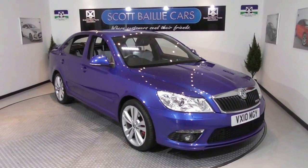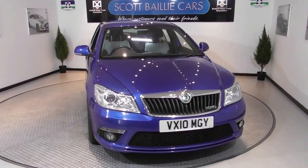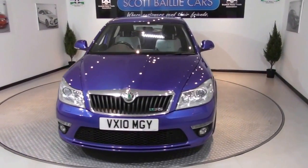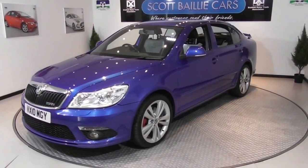Welcome to our video of this stunning Skoda Octavia VRS. Finished in eye-catching race blue metallic, the VRS is powered with the 2.0L Turbo Fuel Stratified Injection Engine which offers up an impressive 200bhp.